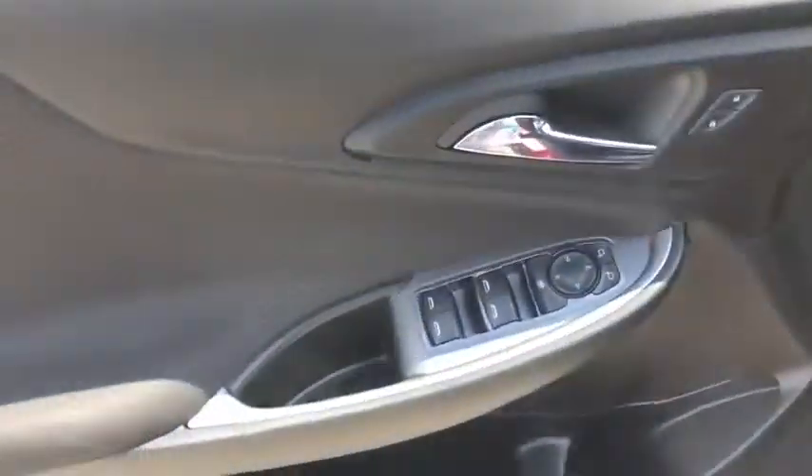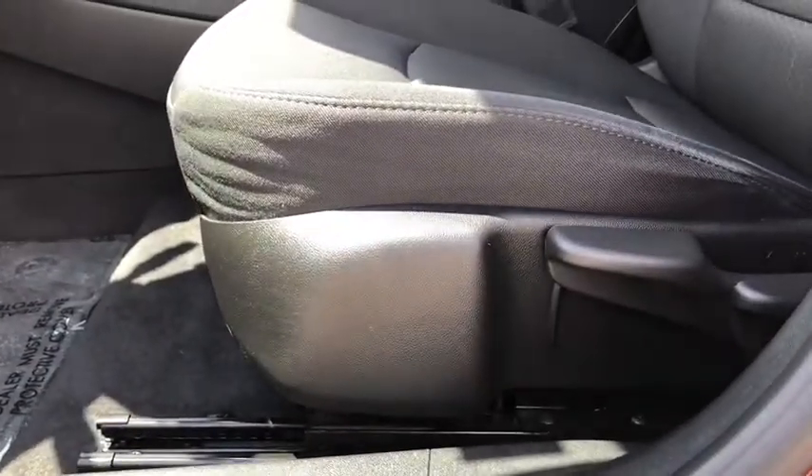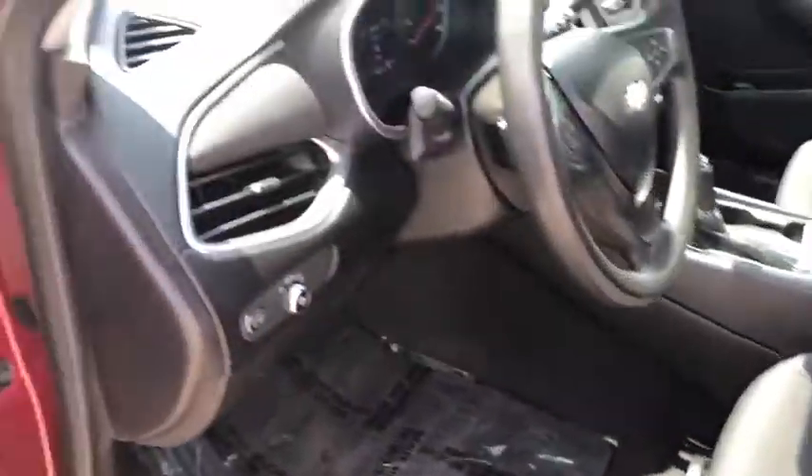Power windows, electronic stability control, compass, security system, trip computer, overhead console, panic alarm, brake assist, remote keyless entry, tachometer.